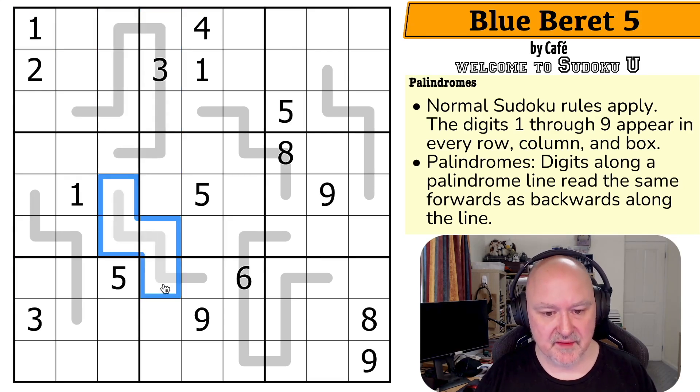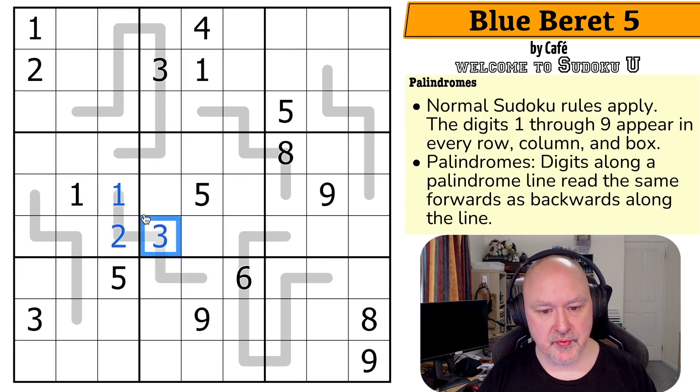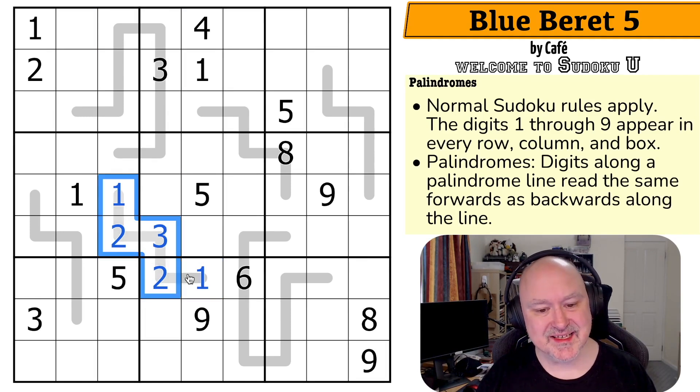For example, if this line was 1, 2, 3, 2, 1 — however you read it, whether 1, 2, 3, 2, 1 or 1, 2, 3, 2, 1 along the line — it is the same whichever direction you read it from.